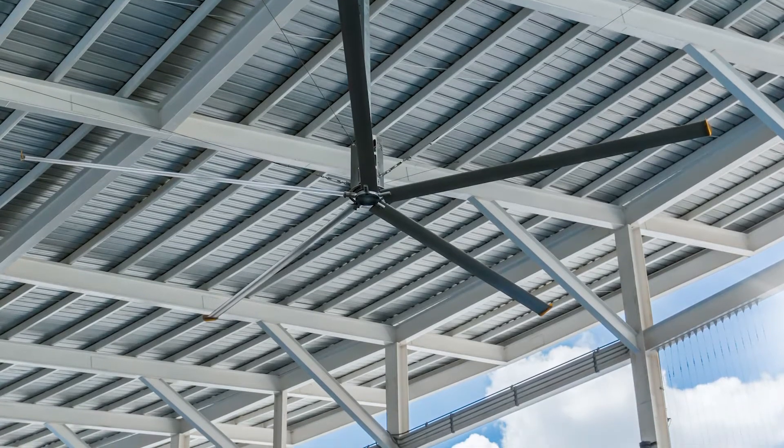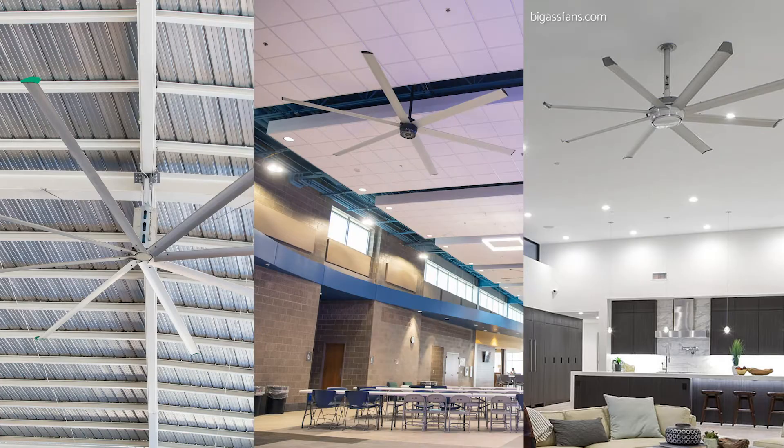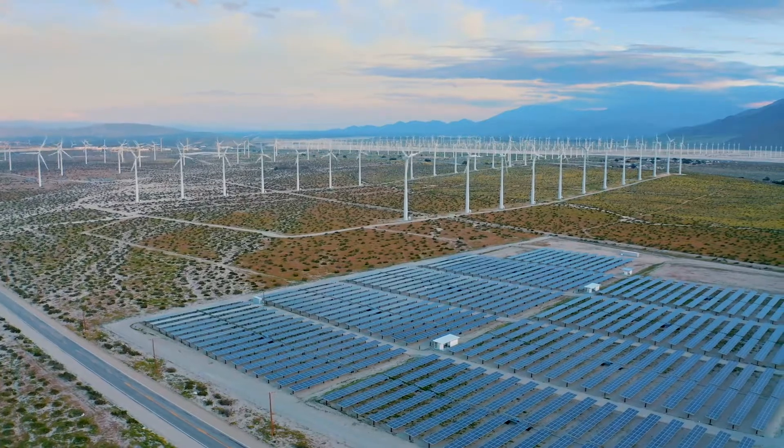High volume, low speed, or HVLS fans, are starting to become an energy-saving staple in industrial, commercial, and residential spaces. They are growing to become a major player in the energy-efficient green movement.